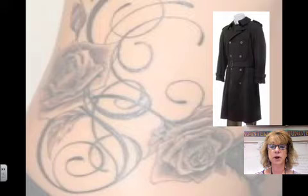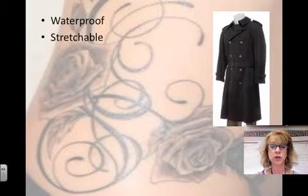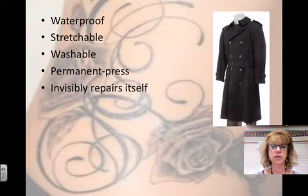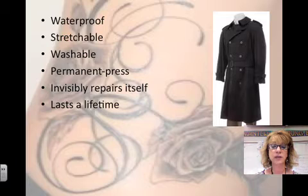Would you be enticed by an advertisement for a coat that is waterproof, stretchable, washable, permanent press, invisibly repairs small cuts, rips, and burns, and is guaranteed to last a lifetime? That's what your skin does for you.